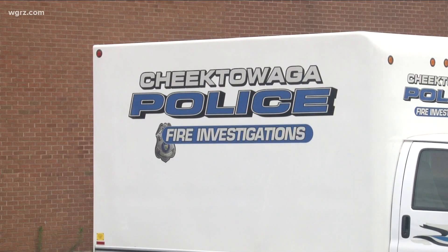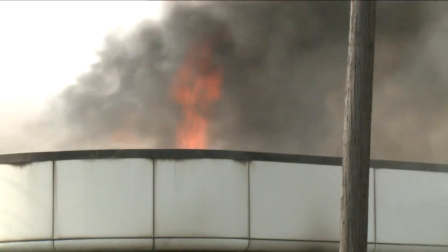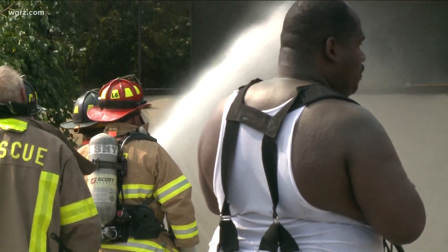Chitawaga police do confirm for us that this storage facility was highlighted in an episode of American Pickers, which again just speaks to the vintage items that were inside.